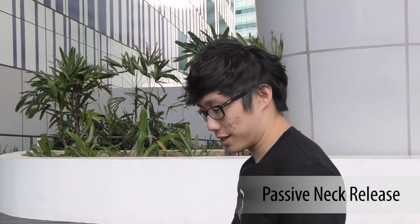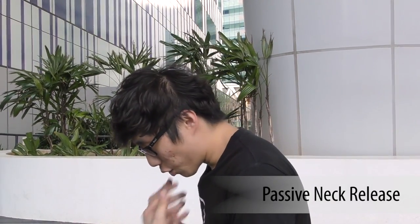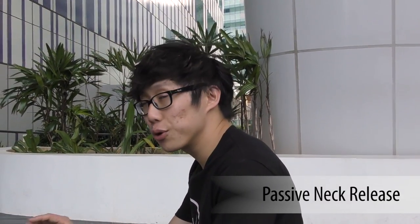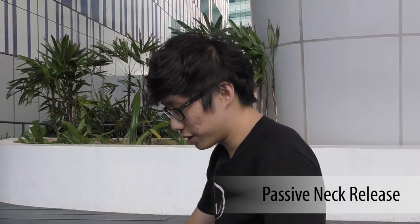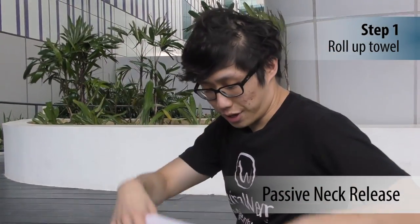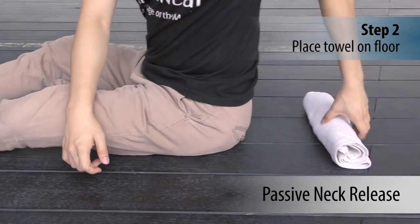This is called the passive neck release. If you find yourself using your phone too much, your neck is always in this curved posture because of your smartphone or computer. Bring a towel to work and roll it up.